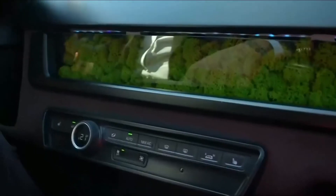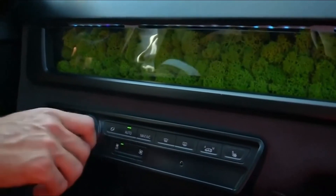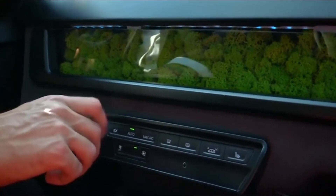It also has a novel air filtration system — moss mounted in the dashboard — which the company says does not need watering.